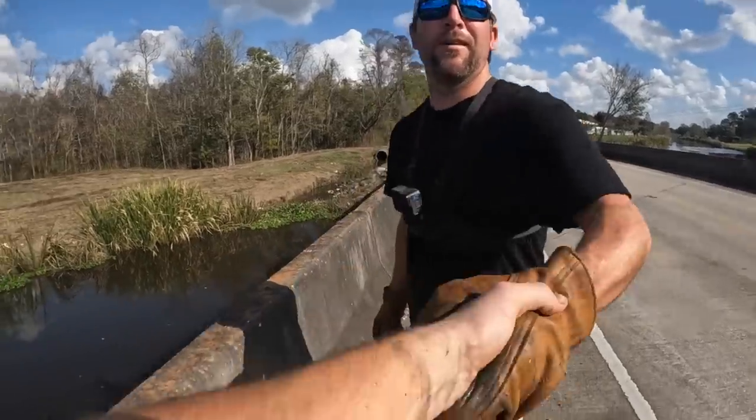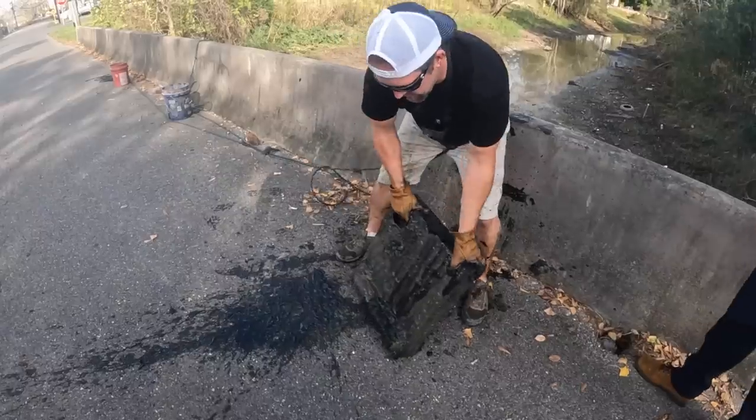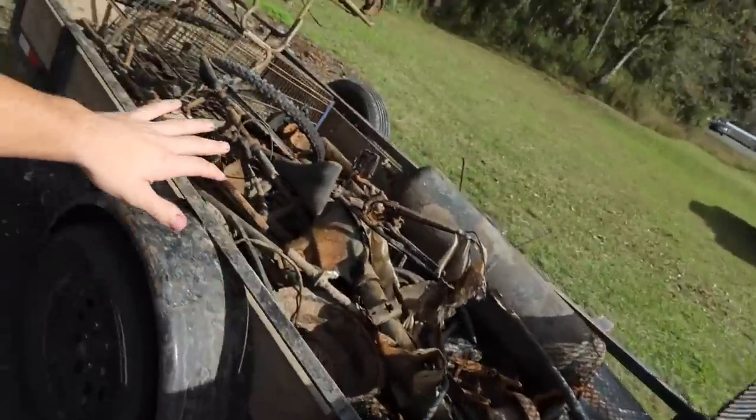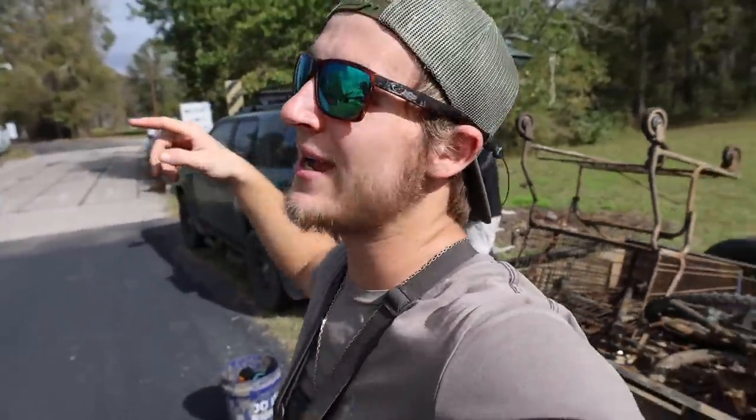What's up guys, welcome back to another video. We are gonna be doing some more magnet fishing and we are in the good area that I've been wanting to try out for the past few days. Last time we were here we found the fully automatic Glock and the safe, so I'm very excited. This spot has produced a lot of good stuff for us. We also got Blake with us today — he's got some fancy glasses. We're about to grab the magnets and head to the bridge. Don't forget to leave a like, let's get right into the video.